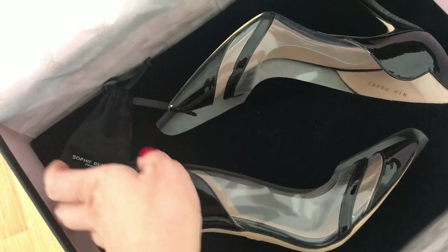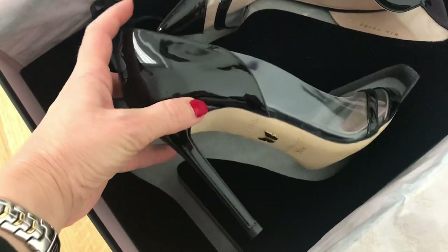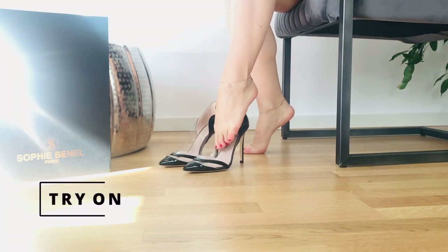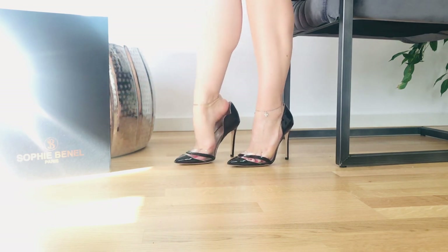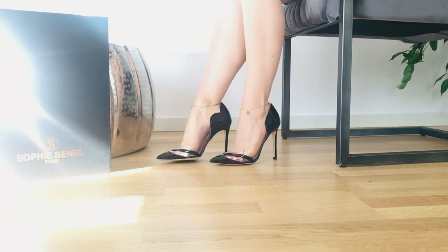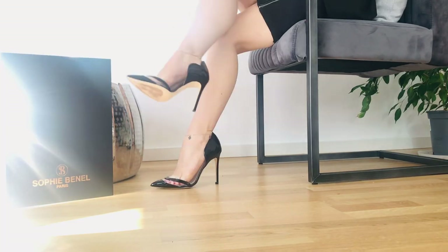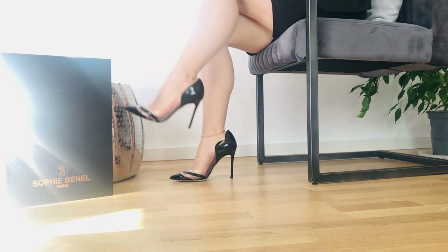It is a luxurious treat and experience, a pleasure for all the senses — and this is just the box. The heels themselves bring the enjoyment to the next level. Now let me try these unique pumps and tell you the story of Sophie Benel Paris. The brand was created in 2019 by Sophie Ponte, with the head office in Paris, but the shoes are 100% made in Civitanova Marche, Italy.